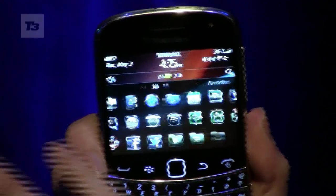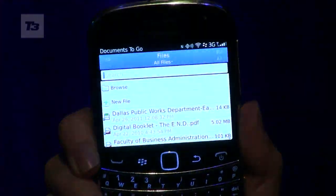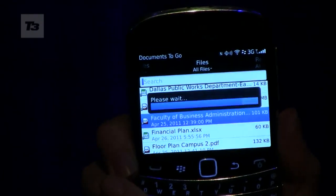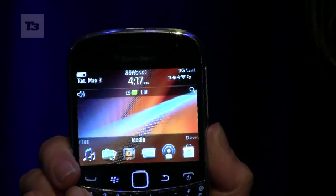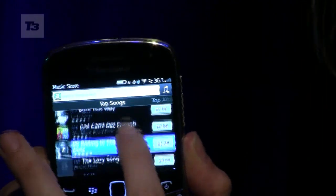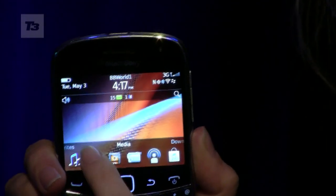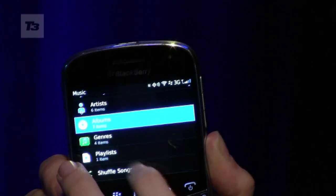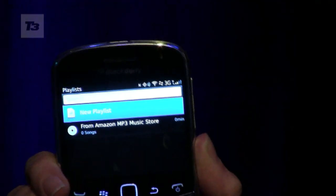Number seven: get working with Docs2Go. Work with Word, Excel and PowerPoint files directly on the new Bold. Docs2Go also includes a native PDF viewer. Number eight: download music from the music store and play your tunes in the new music player. The music store has had the spit and shine treatment with easier search, and downloads now instantly appear in playlists in the new music player.